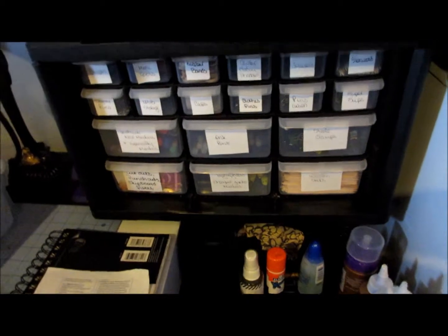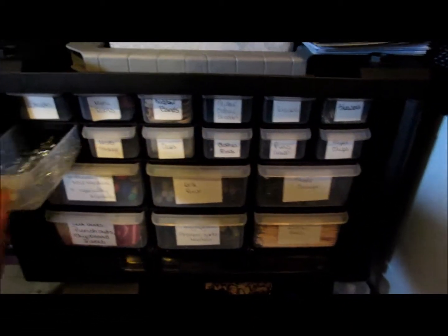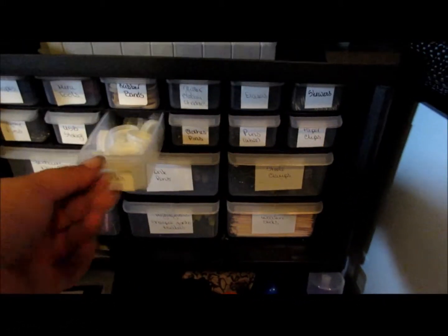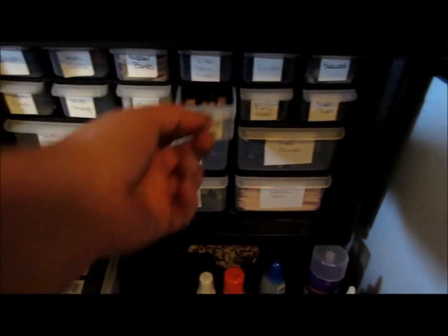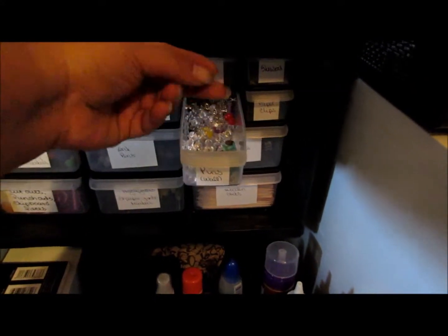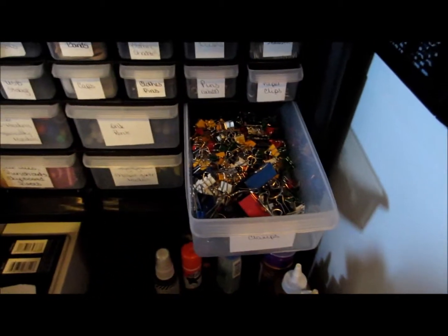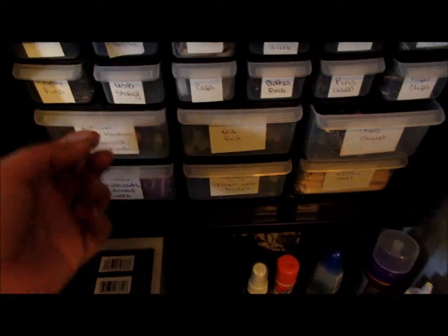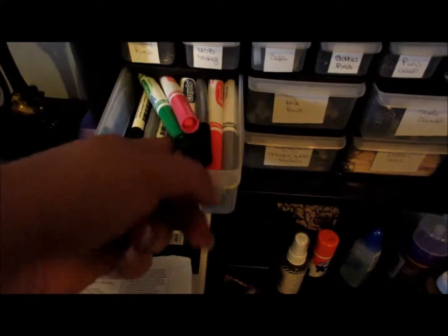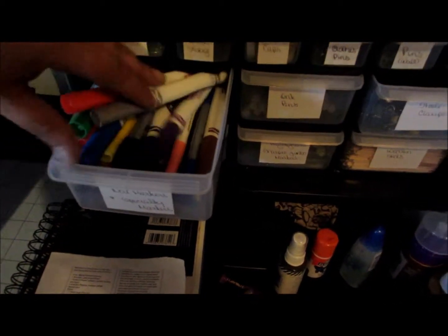I bought one of these toolboxes a long time ago because I have a lot of little things, so I put all my little things in here: safety pins, USB storage, plastic caps, clothes pins, stick pins for the wall, paper clips, metal clips, ink pens, Crayola markers, and some specialty markers.